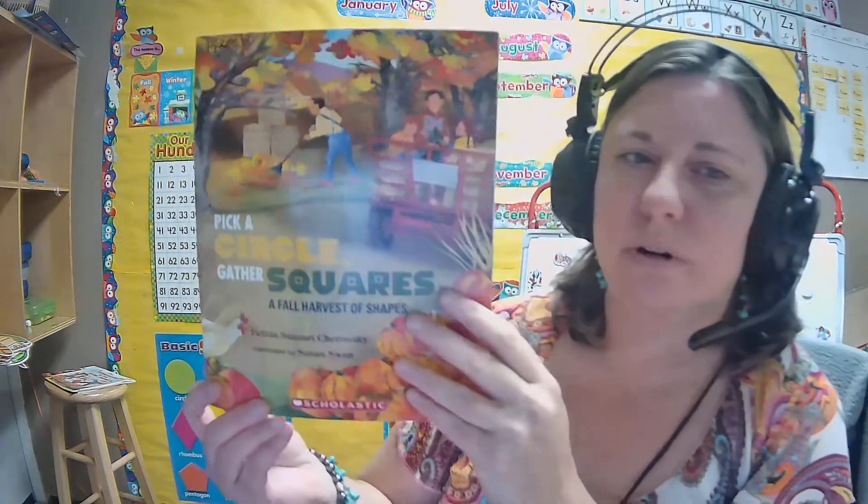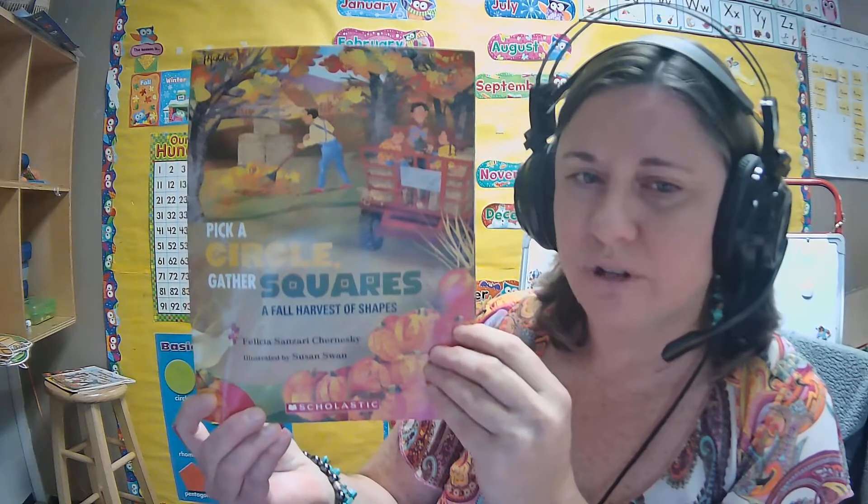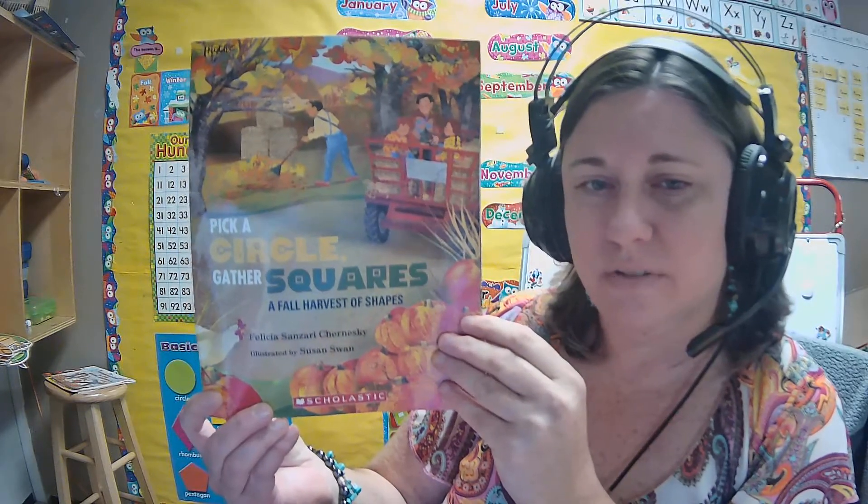Hi, let's read this story. Pick a circle, gather squares. A fall harvest of shapes.